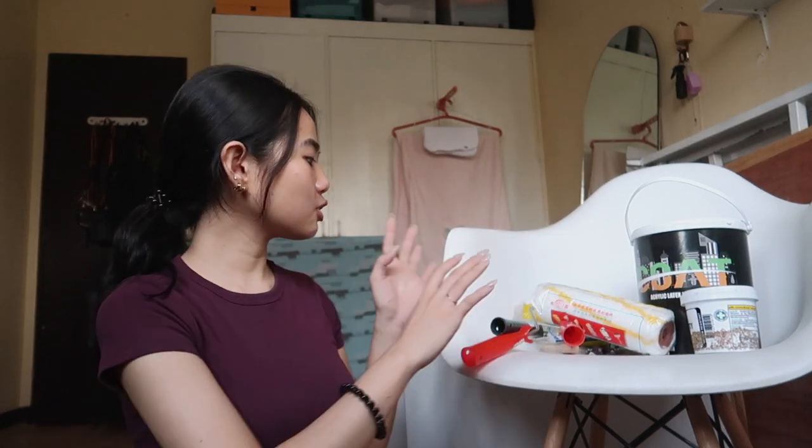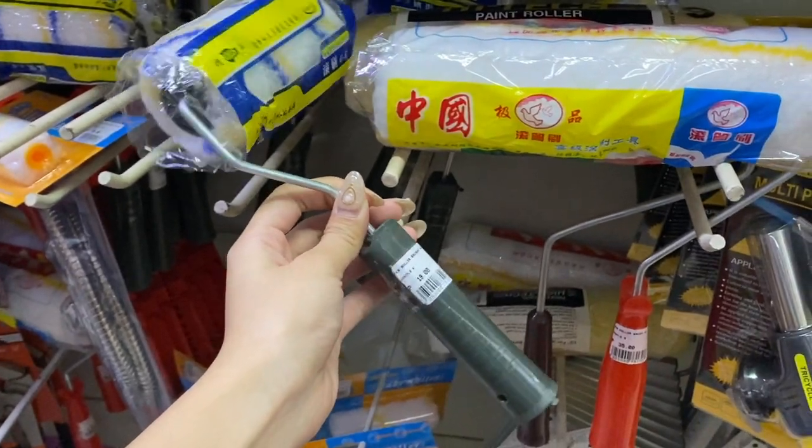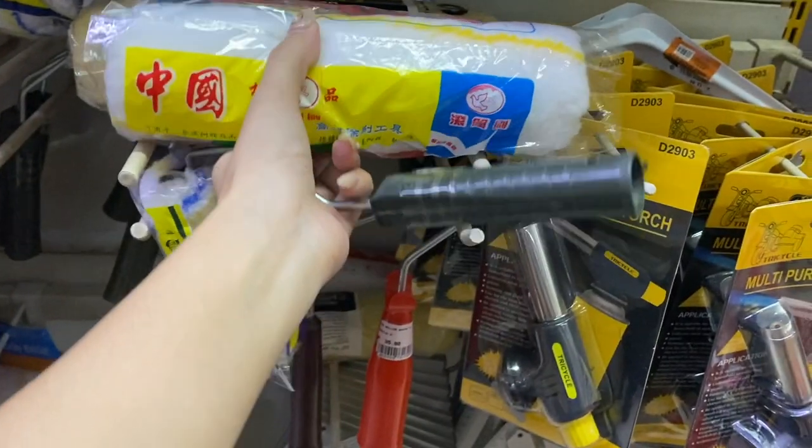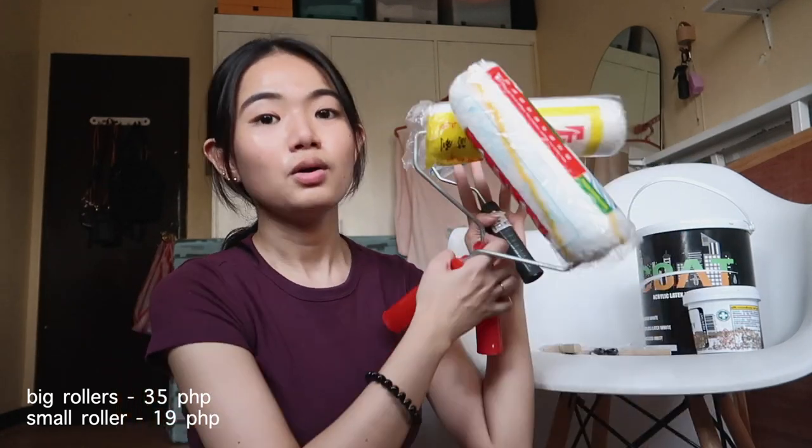So it's day one of our room makeover series. Nakabili na ako and I have all the materials needed para sa ating walls kasi magpipaint niya tayo ng walls ng color white. Eto yung mga binili ko. First is etong mga rollers — binili ko lang ito sa grocery malapit sa amin dito kasi mas mura yung mga ganito nila. Etong malaki is 35 each, and then eto is 19 pesos. Bumili lang ako ng tatlo.